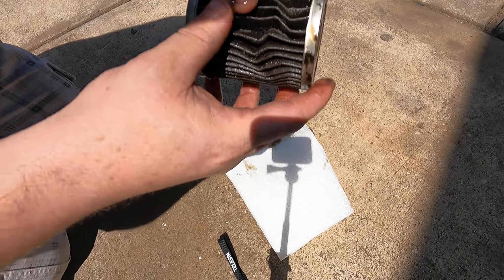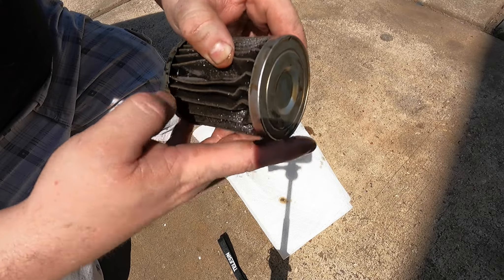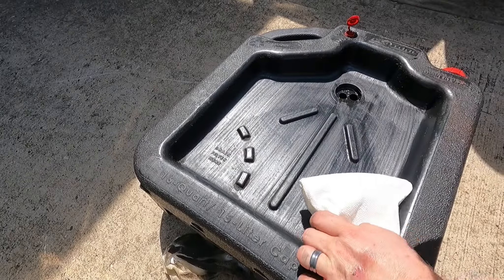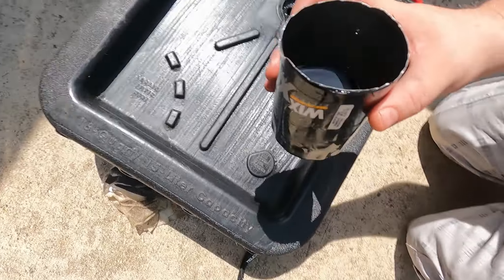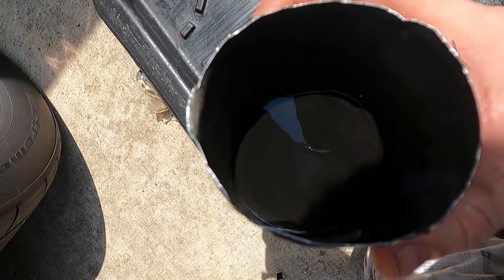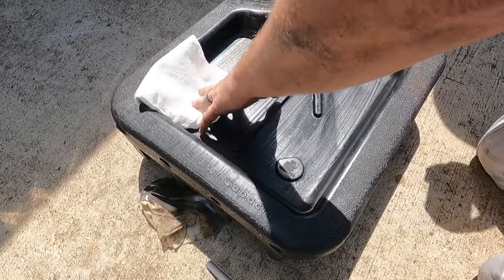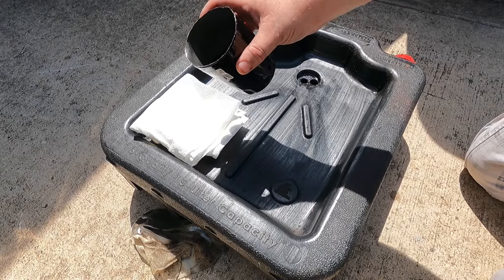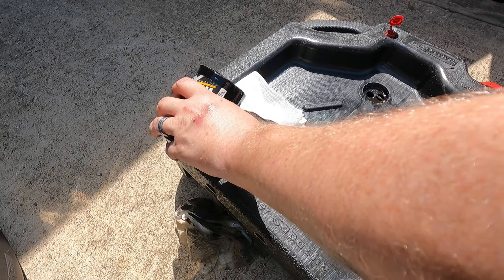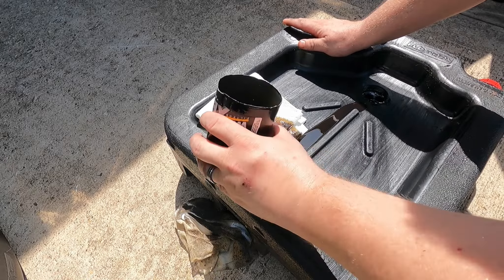There's a lot of dirt and grime in it, but I'm not seeing metal flakes — I think I'm okay. The particulate may have been from cleaning everything when I did the head gasket. It's kind of hard to see, but it's a little glittery in there. I'll pour it out on this rag to get a better look. Man, it's a little glittery — I don't know why.